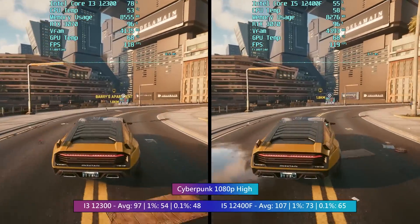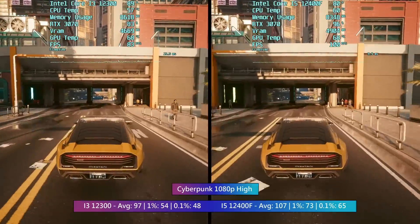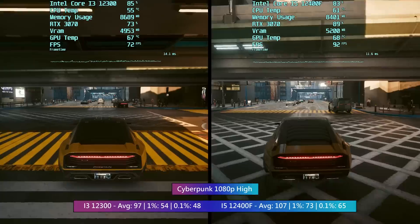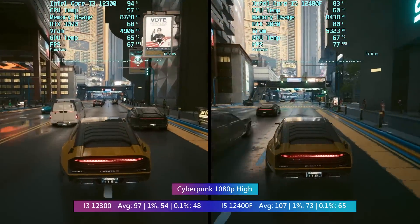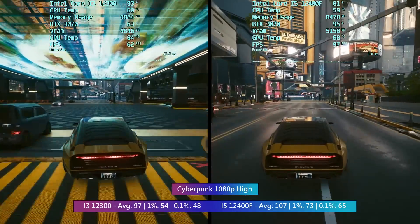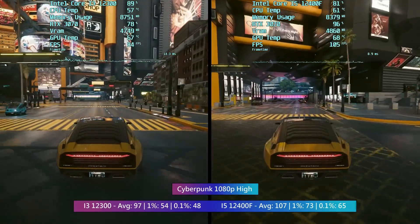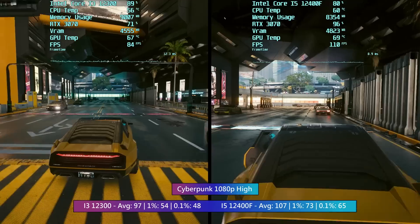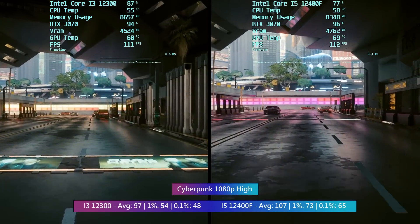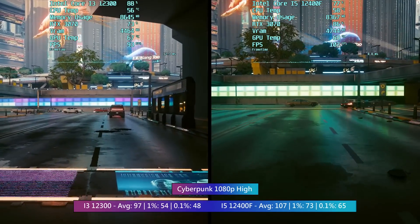Cyberpunk 2077 can be very CPU-intensive in busier areas, especially with the crowd density option turned up. Both chips offered a very respectable average paired with the RTX card, though the 4 cores and 8 threads of the i3 weren't quite enough to keep percentile figures above 60 FPS. The i5 certainly felt smoother to play on, but the i3 was far from bad. The 12100F will offer a very similar if not identical gaming experience and is cheaper and more widely available — it definitely makes more sense to buy.